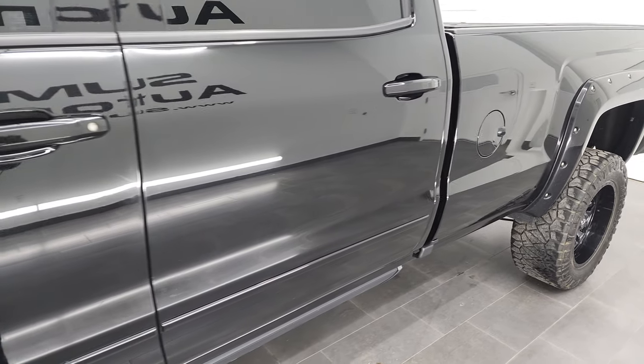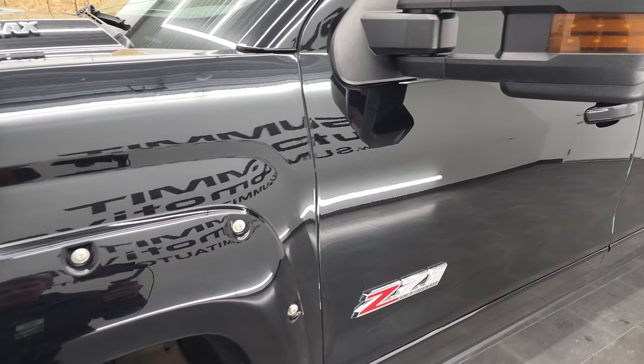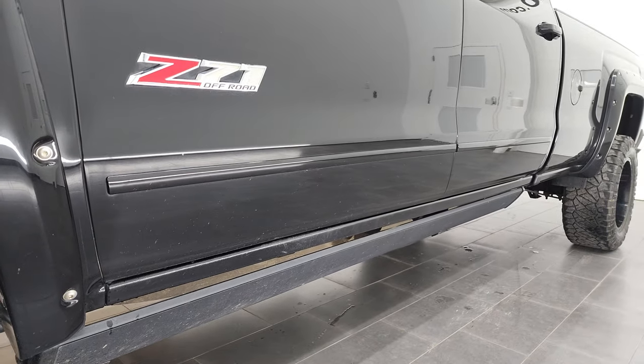If you like the video and how we do things here at Summit Automotive, consider clicking the subscribe button in the lower right-hand part of the screen, then click the bell notifications and you'll get updates on the videos we do each and every day here at Summit Automotive.